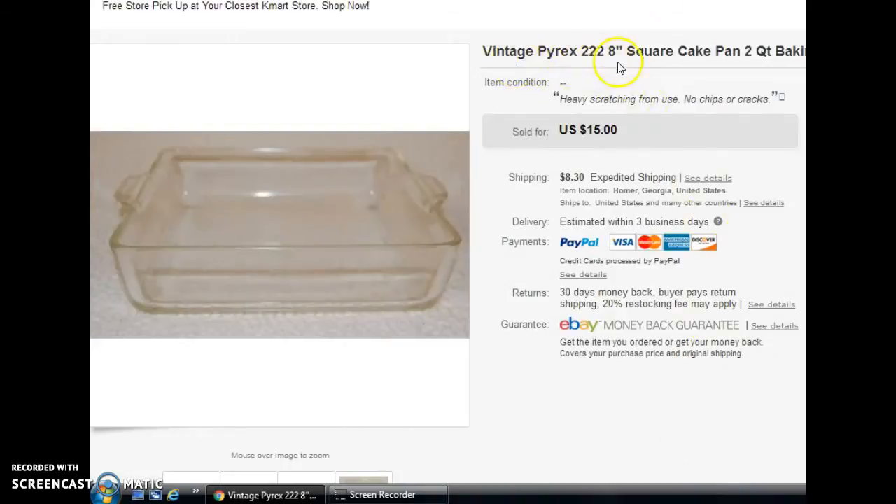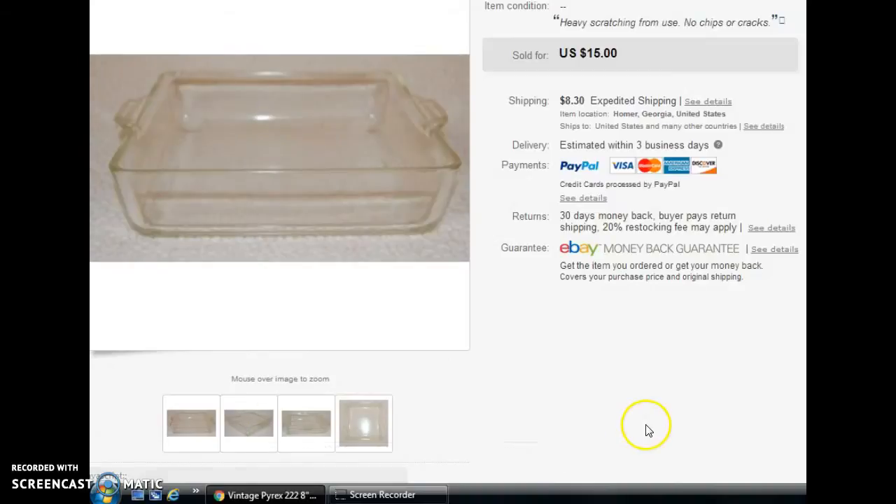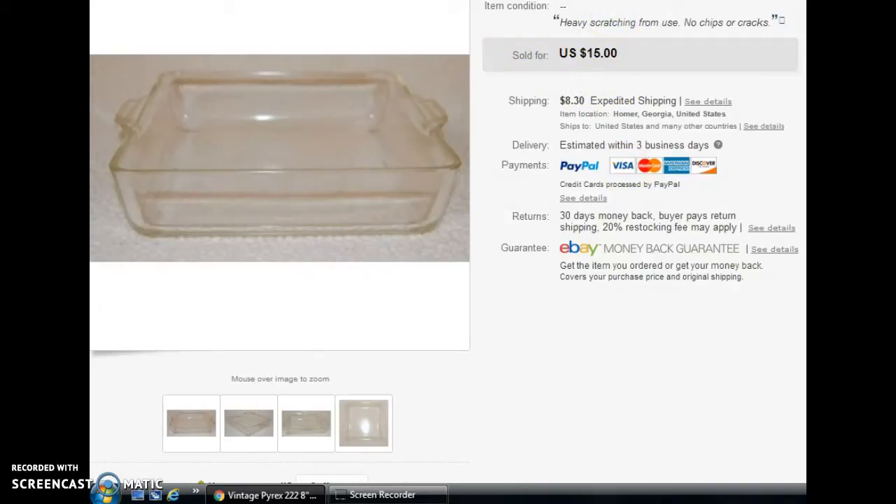The first item is this vintage Pyrex — an 8-inch square glass baking dish. I've had this for a long time; I got it in a big lot of Pyrex and Corningware. This one had a lot of issues — no cracks or chips, but it had a lot of scratching and some darkening. So it took a while to sell; I was about ready to re-donate it when it sold. The sold price was $15, with the customer paying shipping, and I'm really glad to get that out of my storage.